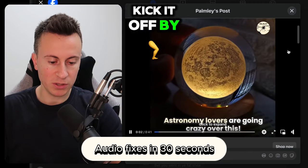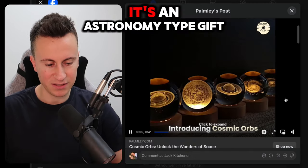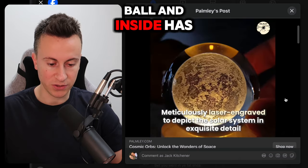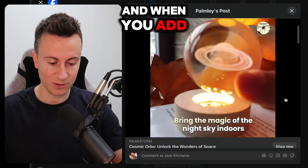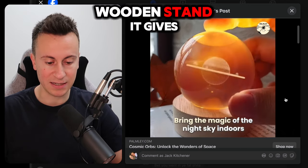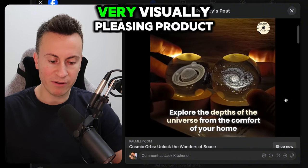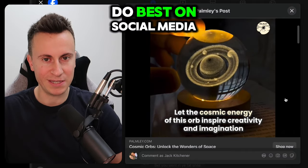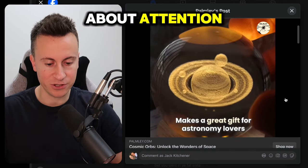This is product number one. I'll kick it off by looking at the ad creative. It's a 41-second ad — an astronomy-type gift, a 3D glass ball with different solar systems printed inside. When you add the lamp to the wooden stand, it gives a pretty cool 3D lighting effect. All in all, a very visually pleasing product. Visually pleasing products always do well on social media because social media is all about attention.